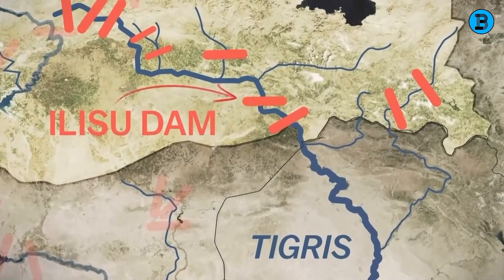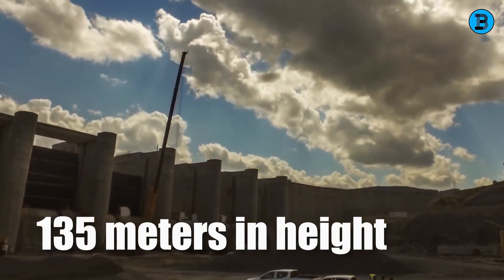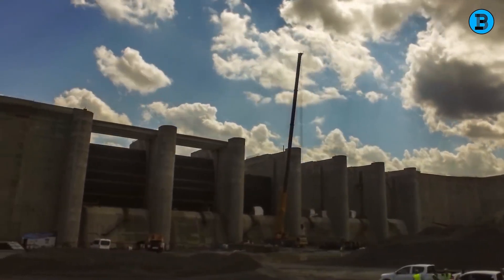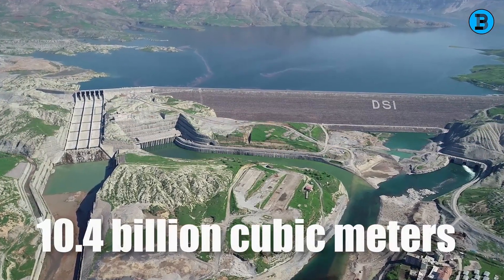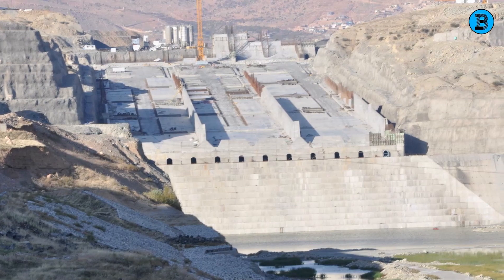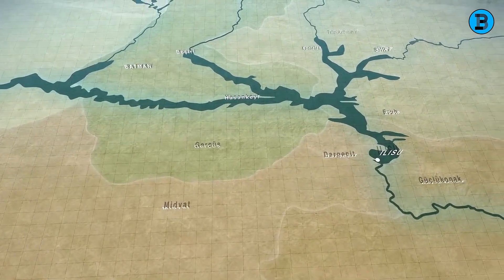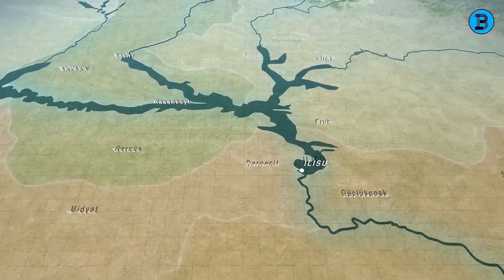Situated on the Tigris River near Ilisu Village, the dam stands at 135 meters in height and stretches 1,820 meters in length, making it one of Turkey's largest dams. Its reservoir can hold 10.4 billion cubic meters of water, covering an area of 313 square kilometers. Building in a seismically active area required designing the dam to withstand earthquakes up to magnitude 7.5. Additionally, the dam had to manage high sediment loads in the river, which could reduce storage capacity and damage turbines.